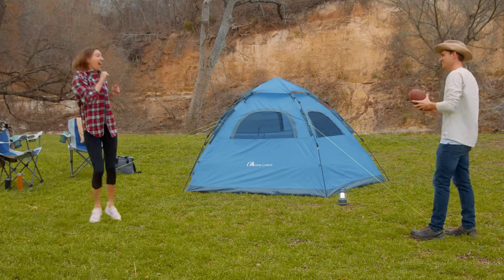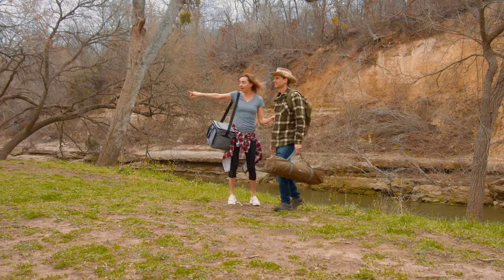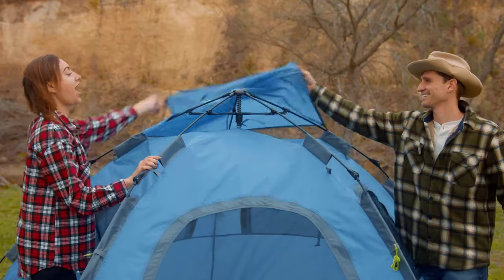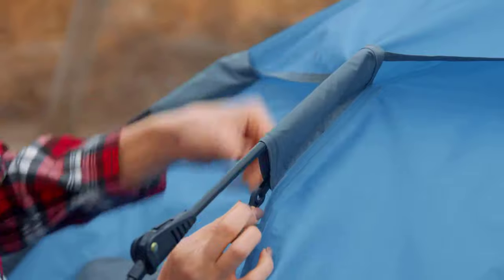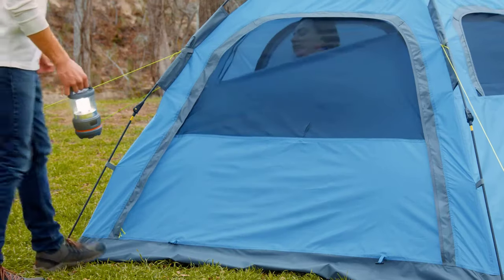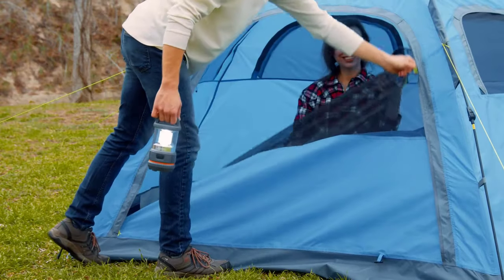Welcome to our guide on the top 5 best pop-up tents 2024. If you're planning a camping trip or attending a festival, finding the right tent is essential. In this video, we'll showcase the best pop-up tents for 2024, highlighting their features and benefits.